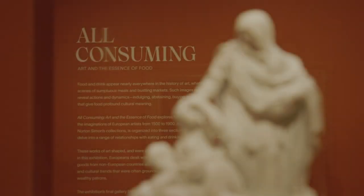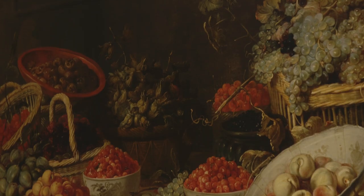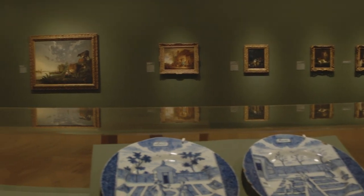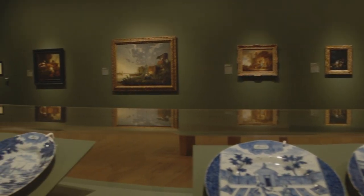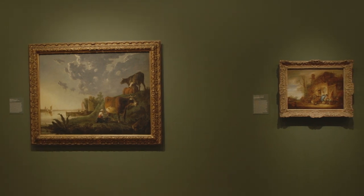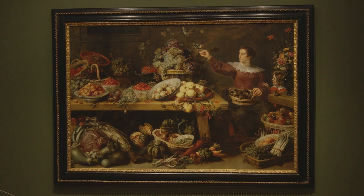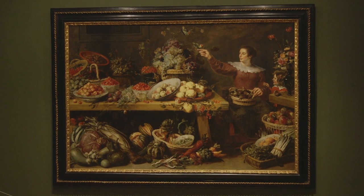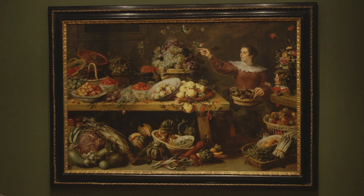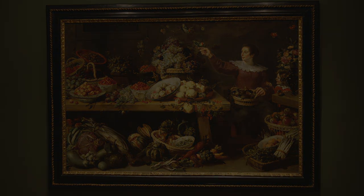All-Consuming Art and the Essence of Food delves into how visual art shapes relationships with the things we eat. Among other themes, the exhibition explores images of food as basic sustenance, in which artists appealed to and challenged associations with growing, selling, and making food. Frans Snijders' still life celebrates the comfort of plentiful fruits and vegetables available to the wealthy, while making veiled reference to the land and labor that produced such abundance.